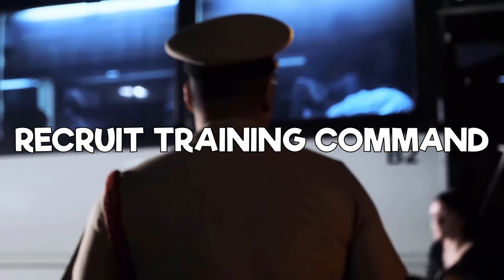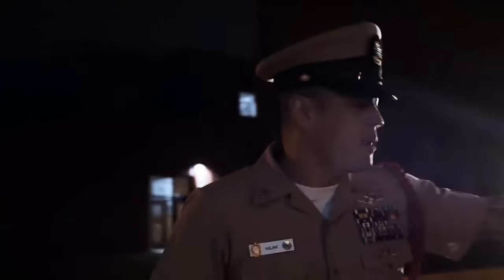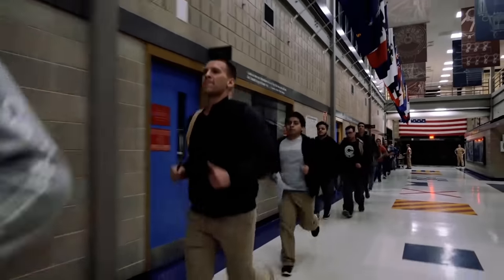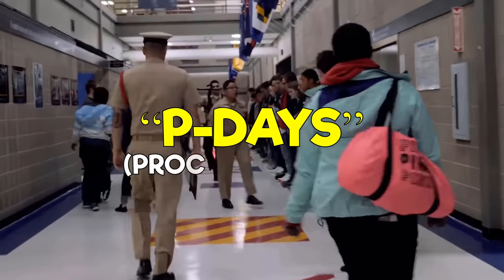Navy Boot Camp is 8 weeks long and is located at one place — Recruit Training Command in Great Lakes, Illinois. In Navy Boot Camp, you'll learn how to be a sailor on a ship regardless of what job you enlisted as. Because of that, a lot of what you do will be different from the traditional military boot camp you might think of. A majority of your time will be spent indoors, and you won't get the combat training like you would in the Army or Marine Boot Camp. Navy Boot Camp kicks off with the infamous P-Days, which are the Processing Days.